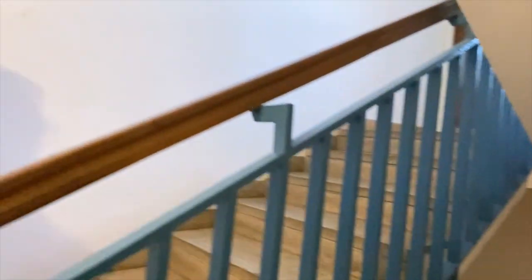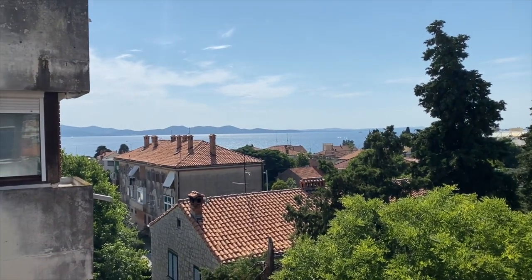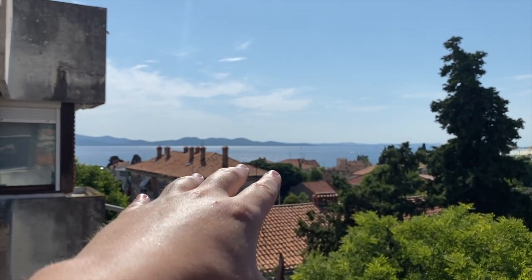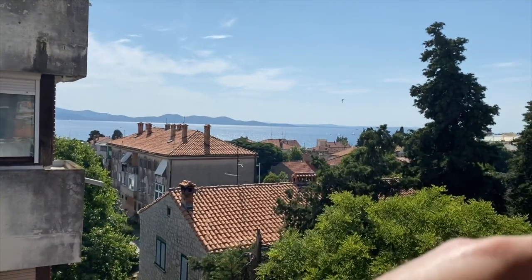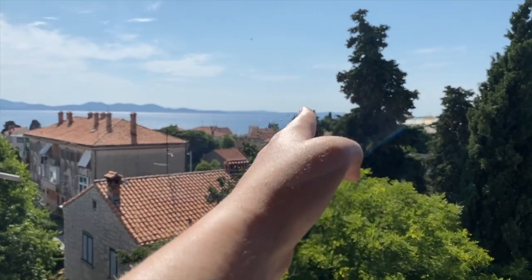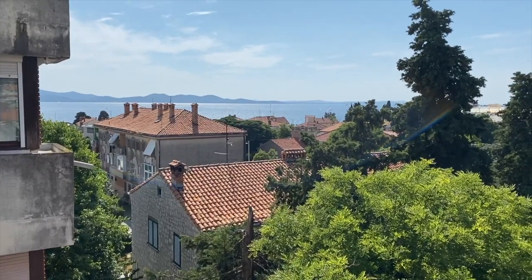Taking a quick pit stop at the Airbnb to grab some gear. I wanted to show you one thing — definitely the highlight of the Airbnb right here. Check this view out — it's absolutely ridiculous. You can see the Adriatic Sea in the distance, some more land here that we thought was an island but is actually still inland Croatia stretching around, and then further along you have all the islands and further south Croatia. What a view!